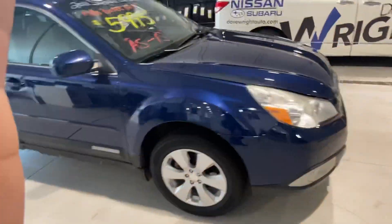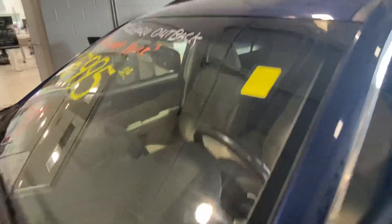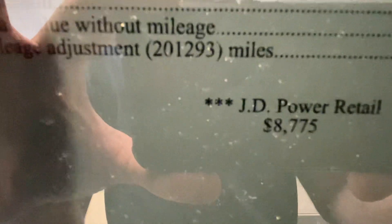Hey guys, it's Anthony and Dave Wright, Nissan Subaru, showing you the 2011 Subaru Outback. You can see we're pricing it at $59.95, as is. Book value for this thing goes for $8,775, so you're going to get a hell of a deal on it.